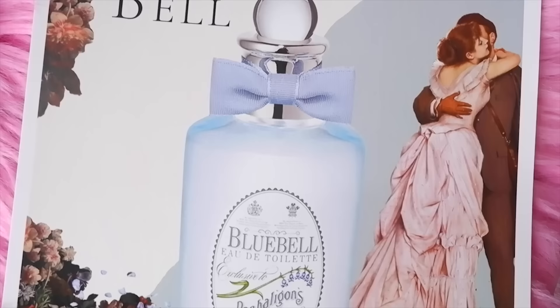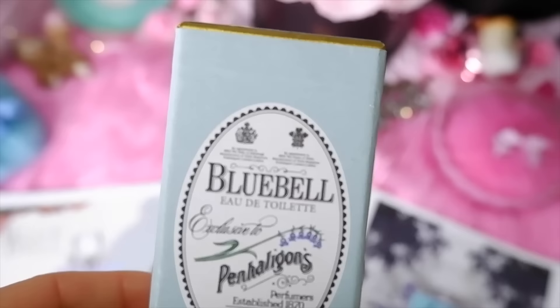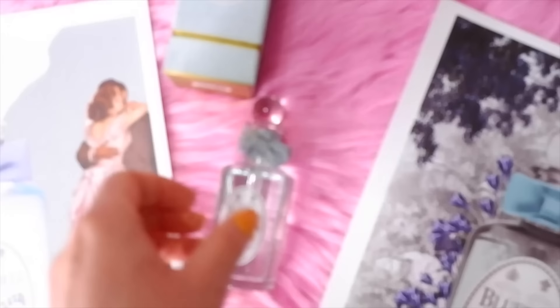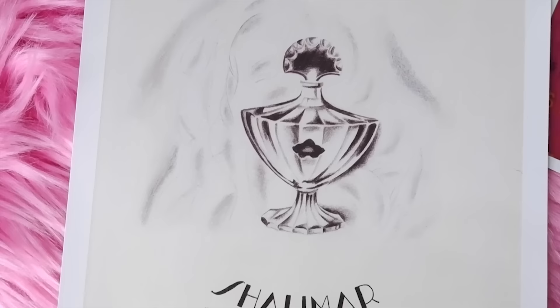Next on the list is Penhaligon's Bluebell, released in 1978. It's Princess Diana's favorite perfume. It has citrus notes, hyacinth, lily of the valley, jasmine, rose, clove, and cinnamon — a really nice, fresh, airy perfume. The house of Penhaligon's is very old, dating back to the 1800s, and they have other older fragrances; Bluebell is just one of their newer ones.